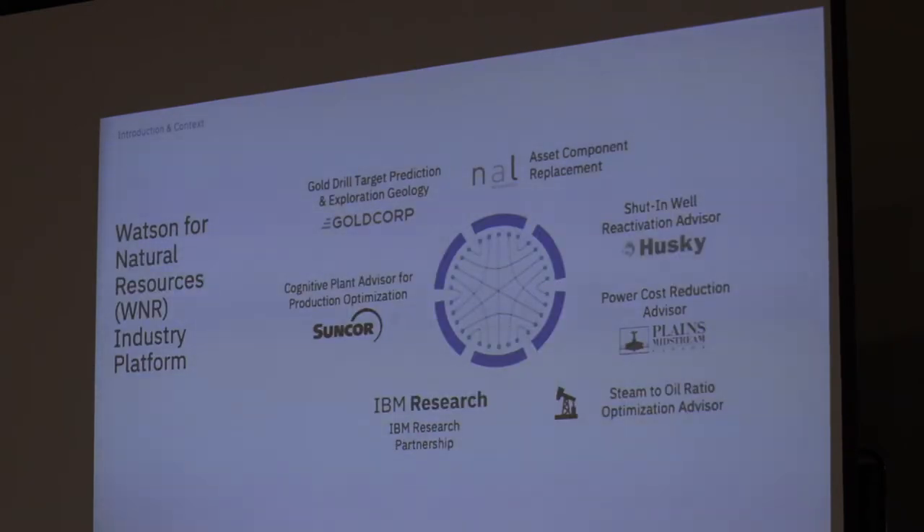That brings us to the Watson for Natural Resources program — some of the cool projects we actually do right in Calgary. Coal was a really big part of gold drill target prediction and exploration geology; he's predicting how gold veins would form using 100 years of data from Gold Corp's Red Lake mine. A geologist can't look through 100 years of data and make a good decision. We've also partnered with Suncor for a big automation piece — they manage a $20 billion facility, and they actually had a month-and-a-half-long plant upset last year.